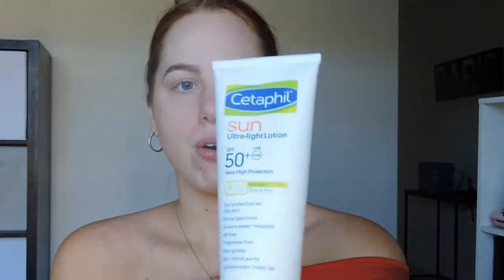Oh, before I do anything, I'm going to go in with some lip balm. I just use Nivea Lip Balm. I just like to moisturise my lips — I literally have an obsession with this. And then I really want to talk about this first product I'm going to use. I don't actually use a primer for my makeup, but I do use this Cetaphil Sun Ultralight Lotion.